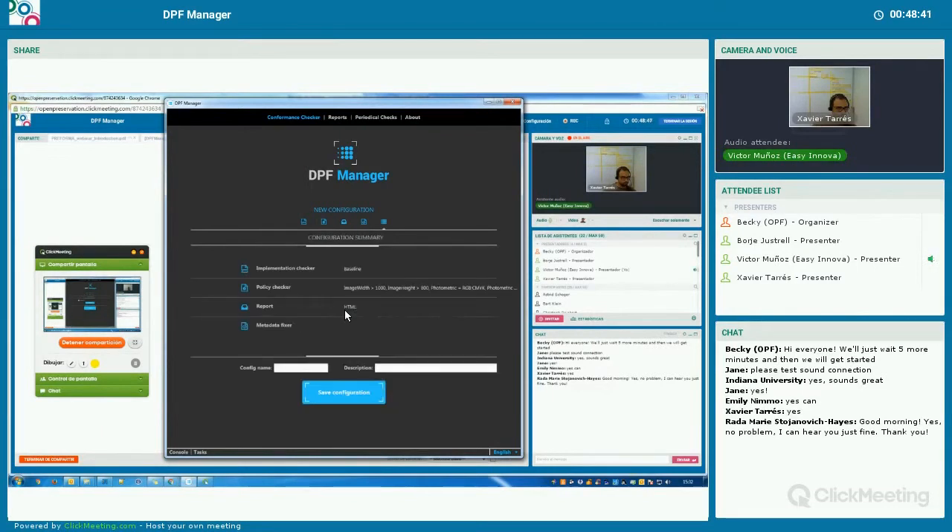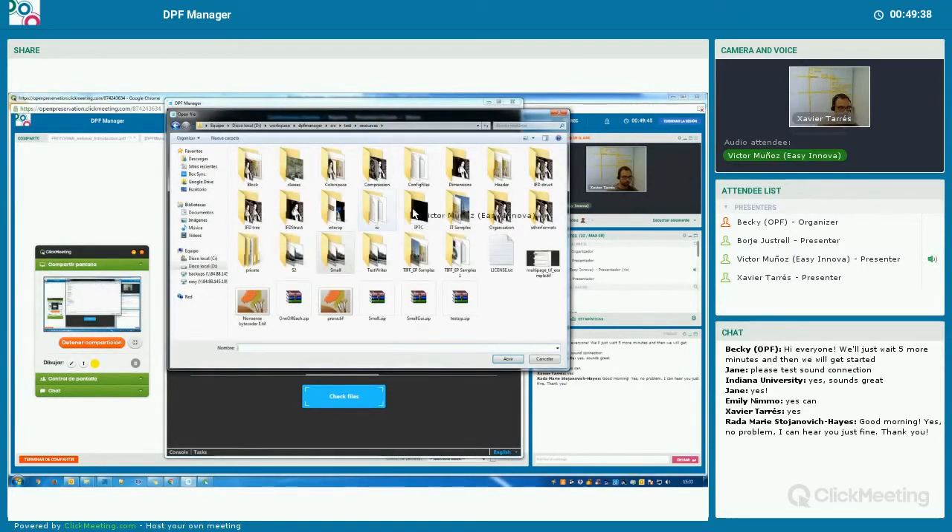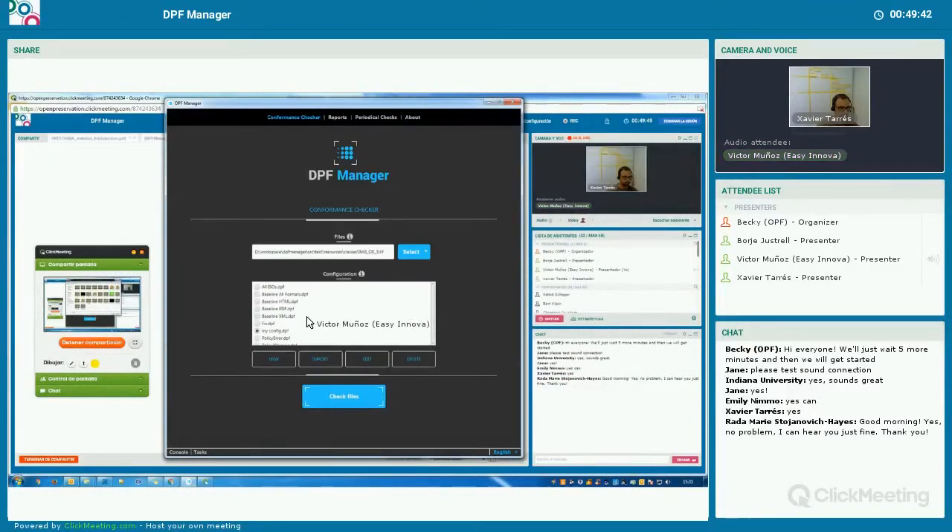The final step is just a summary of the configuration we have defined, with the ISO selected, the policy rules, the report format, and the fixes. We can save the configuration with a name and add a custom description. Now the configuration appears in the configuration box. Each time we run DPF Manager, the configurations we have created will all be available in this list, so we can simply select it and select the files or folders we want to check.